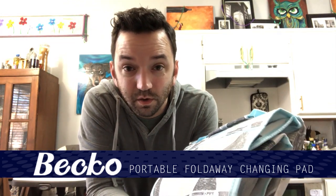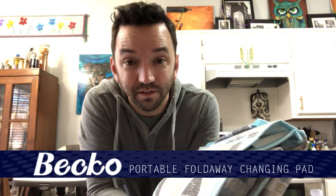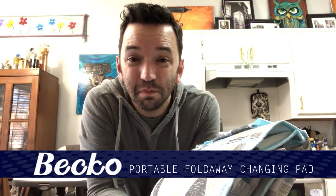We live in a two-story house, so the changing pad and the diapers and all that stuff are on the second floor in Gabriel's nursery. It's sometimes just a pain to go upstairs and change his diapers. So I pulled it out of the package and set it on the counter with the intention of starting this video, and we immediately started using it because we could put everything in it, keep it downstairs, and change his diapers in the living room easily rather than having to take him upstairs.